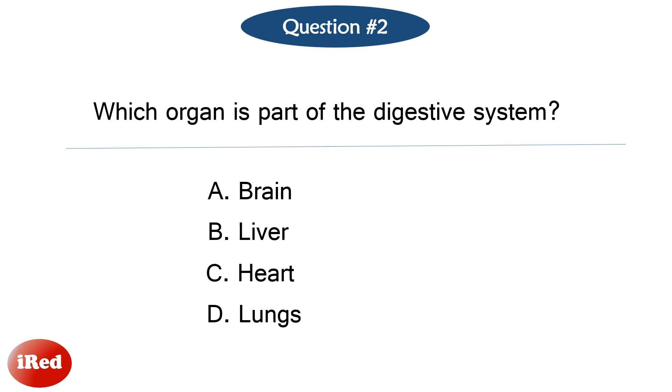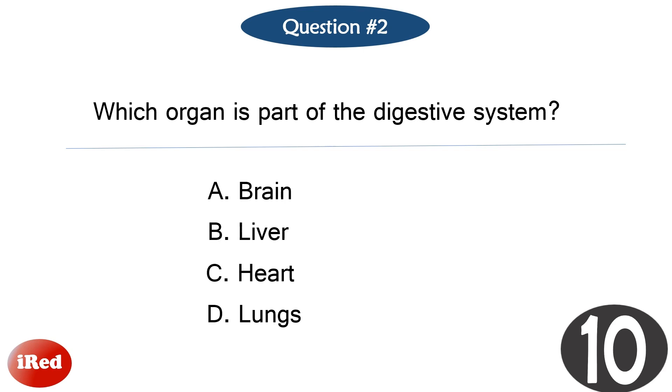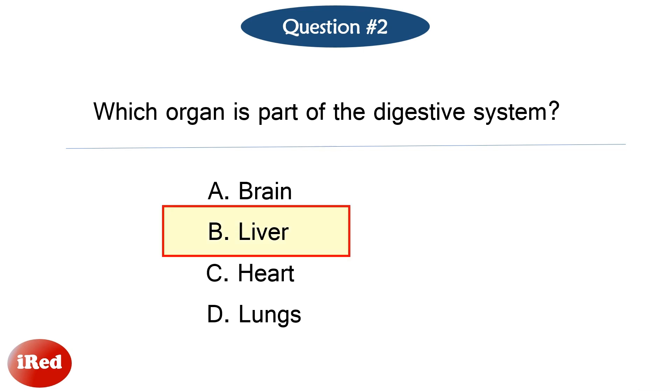Question number two. Which organ is part of the digestive system? The correct answer is letter B, liver.